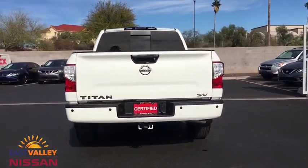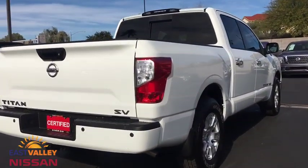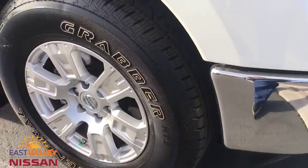This vehicle has less than 4,000 miles. Here are some of this vehicle's great options: stability control, traction control, steering wheel audio controls, backup camera, keyless entry, anti-lock braking system.